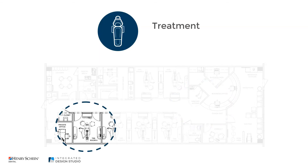Lastly, this office includes one private treatment room with doors, which provides privacy, but also provides a flexible space for bringing in a dental specialist.